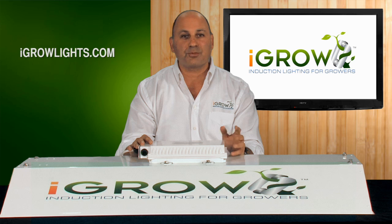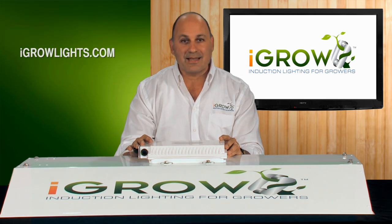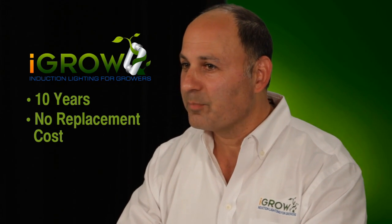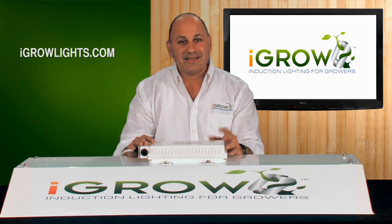To us, it was not so much about bringing out a new light — it's what the light will do for growers outside of growing great plants. Agro is all about the economic advantages it brings to growers. Think about it: if you have a light that lasts over 10 years with no annual replacements of bulbs and ballasts, a light that uses three times less electricity, and a light that is so cool you need 70% less AC and no blowers — it's going to change everything.